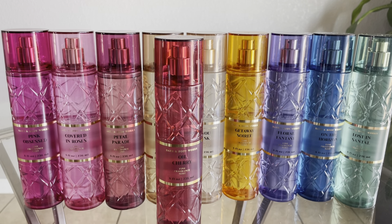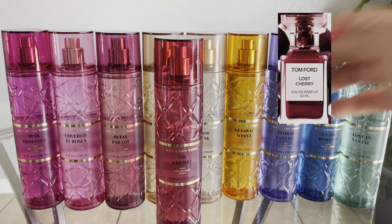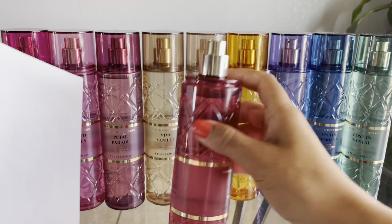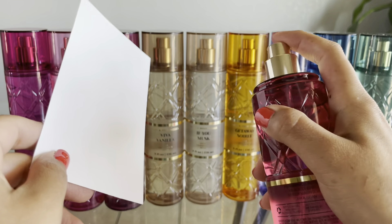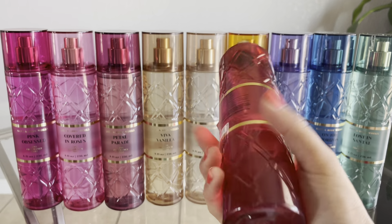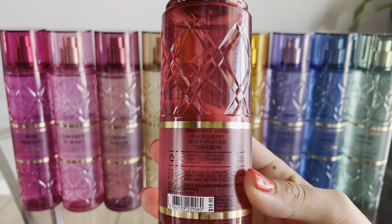The first one we're going to do is O Cherry, and this is supposed to be duping Tom Ford's Lost Cherry. The fragrance notes are Black Cherry, Sheer Magnolia, and Tonka Bean.